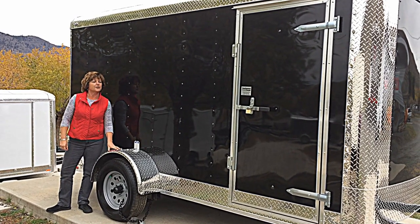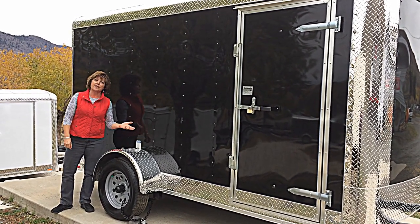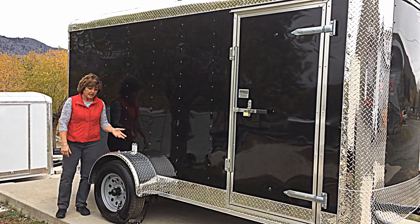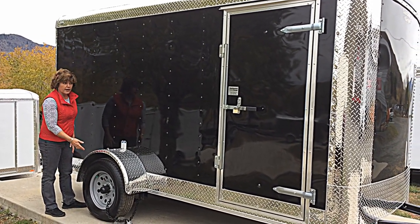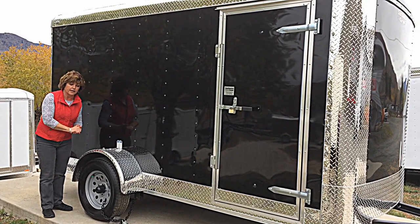Hi, it's Wendy at Trailers Etc. in Savannah. I thought I'd show you another one of our Continental Cargos. This is a single axle, 6x12 utility trailer, or cargo and utility they'll call it.